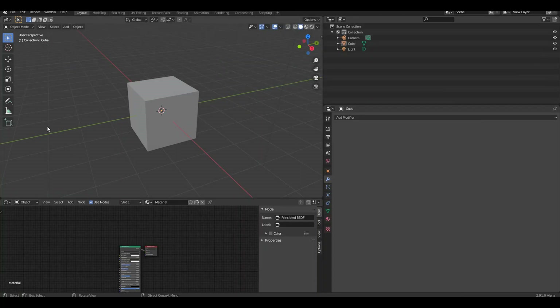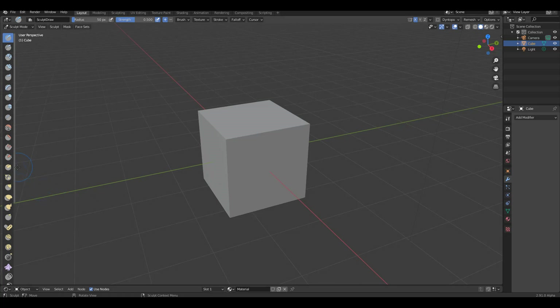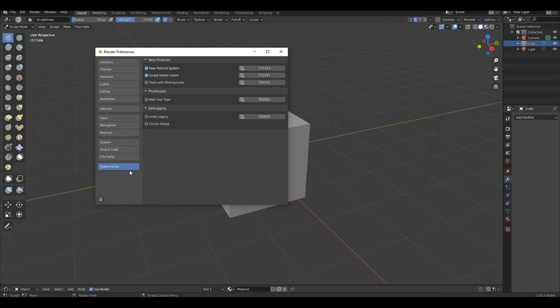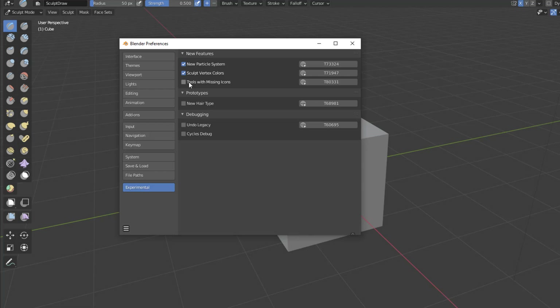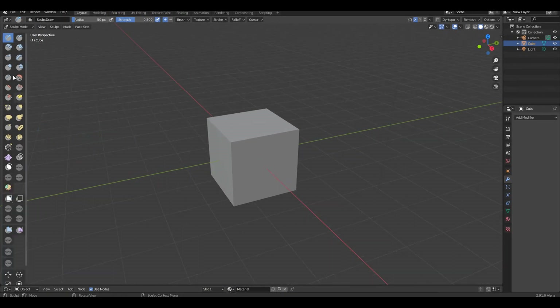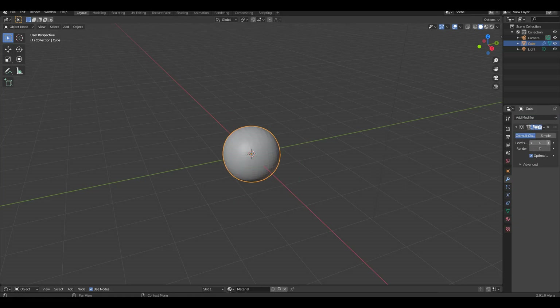Now let's look at some cool sculpting features coming in Blender 2.91. Selecting the object and switching to sculpt mode, you might notice nothing new at first. That's because there's a new button in the Experimental section of Preferences — 'Tools with Missing Icons' — which is turned off by default. Turning it on reveals new sculpting tools that don't have icons yet.